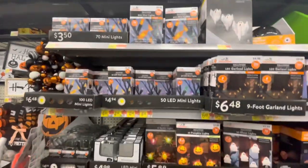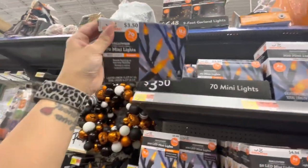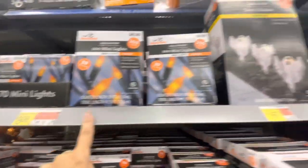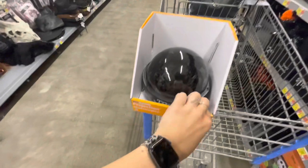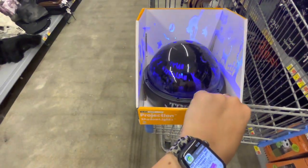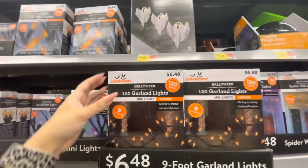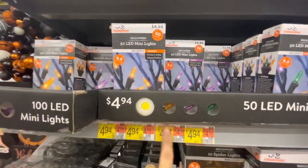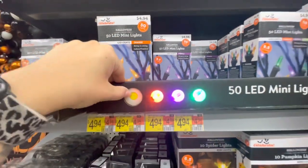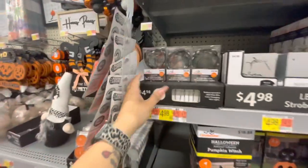We've got an unhappy baby next to me so I hope you can hear me. Outside lighted decor: 70 mini orange lights for $3.50, a 200-count for $9, lawn stake light-up ghosts for $17, and a projection lights for $15. Spiderweb lights, purple and orange 30-light set for $5, garland lights — 120 count for $6.48. Different colored lights — 50 mini LEDs for $5, 100 LED lights for $7, and little teeny ones.